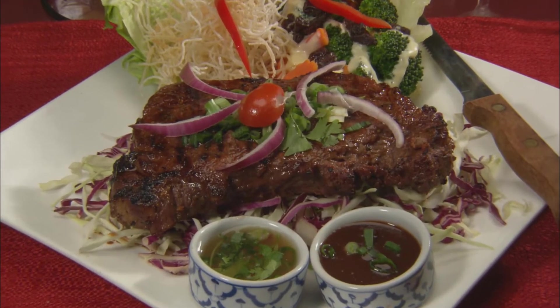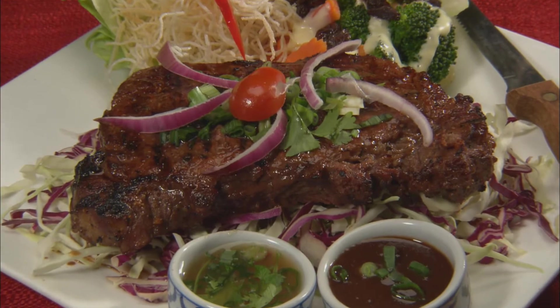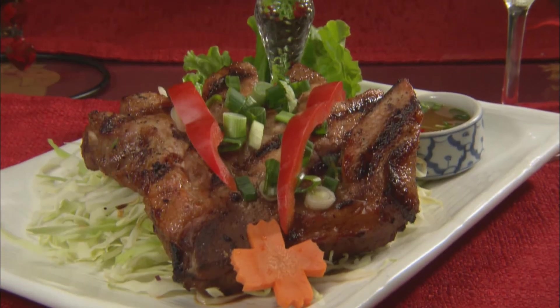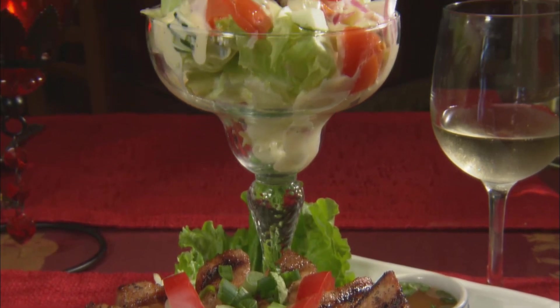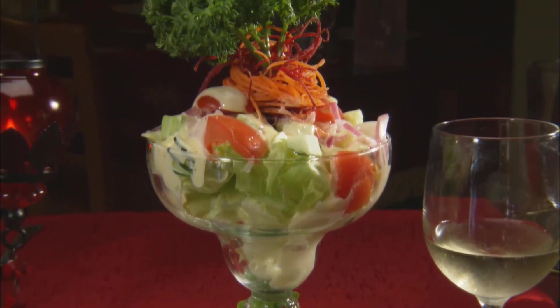We had some grilled meats that were wonderful. The steak was seriously delicious, and so was the pork chop, with a beautiful salad served in a huge martini glass. We tried a pad thai, which all three of us really did not like at all. It tasted the way cigarette smoke smells to me.